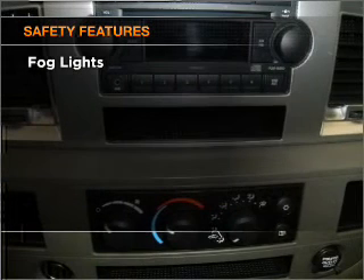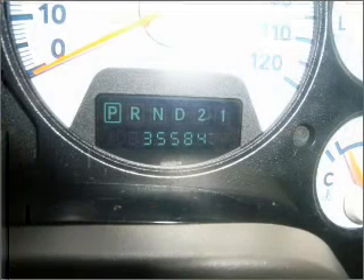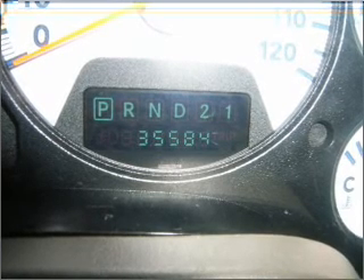If safety is a high priority, rest assured knowing these top safety components are included: front ventilated disc brakes, passenger airbag. Click or call to set up a test drive right away.